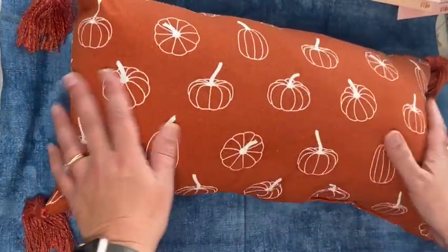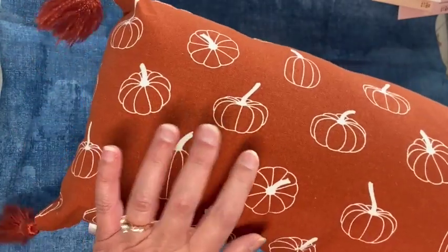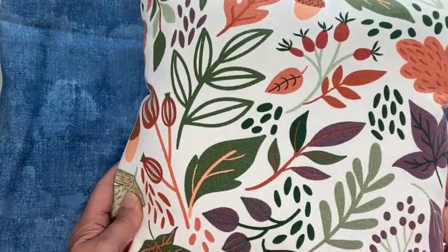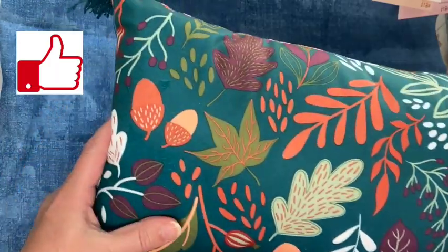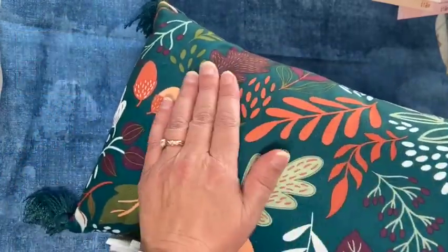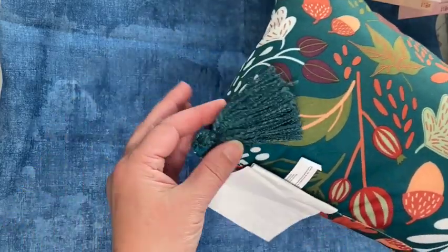I hadn't purchased a lot of fall stuff in the last year or two, so I picked up these pillows — they were five dollars each. I really love this rust color on the first one. Then I picked up this one — loved all the colors in it and the tassels. And then this green one, which has almost a suede feel to it. I really like that, along with these tassels.